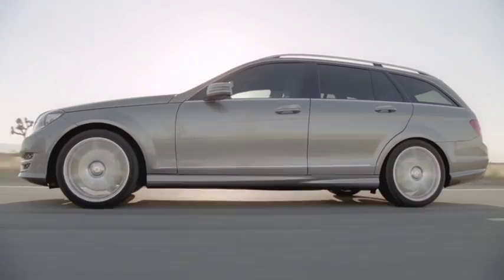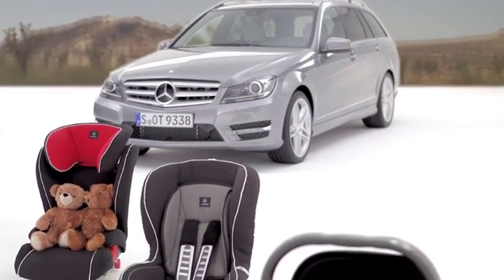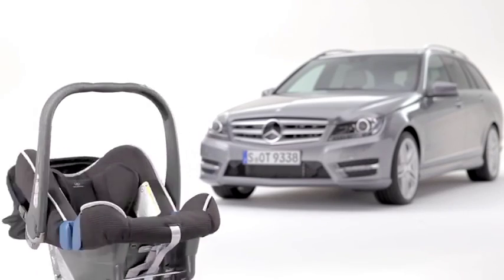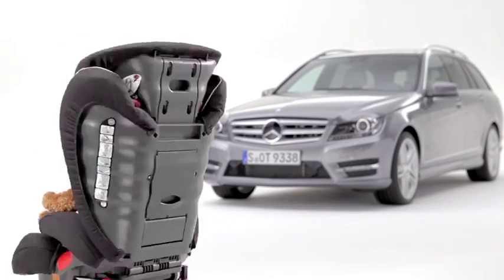The C-Class speaks for itself through its exclusivity and modernity. Even our Mercedes-Benz child seats live up to this standard. Our child safety protection program covers all relevant weight groups up to 12 years.